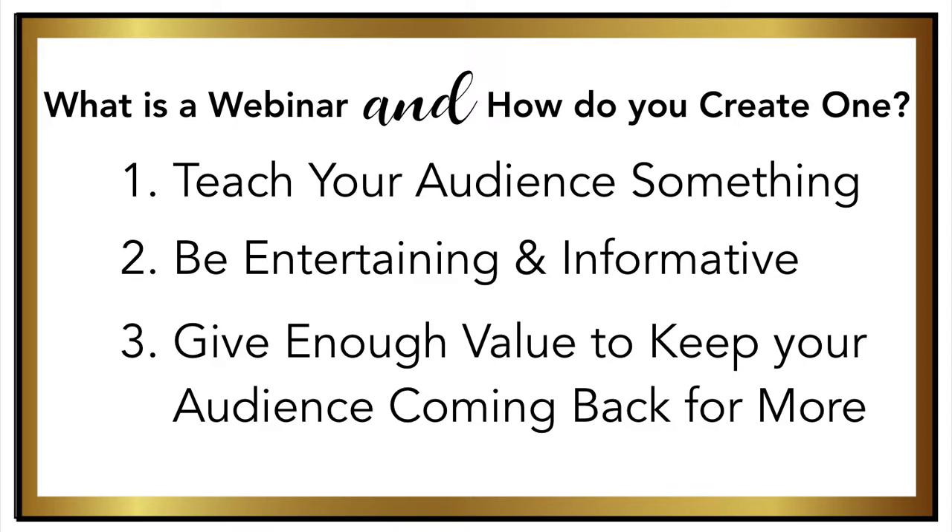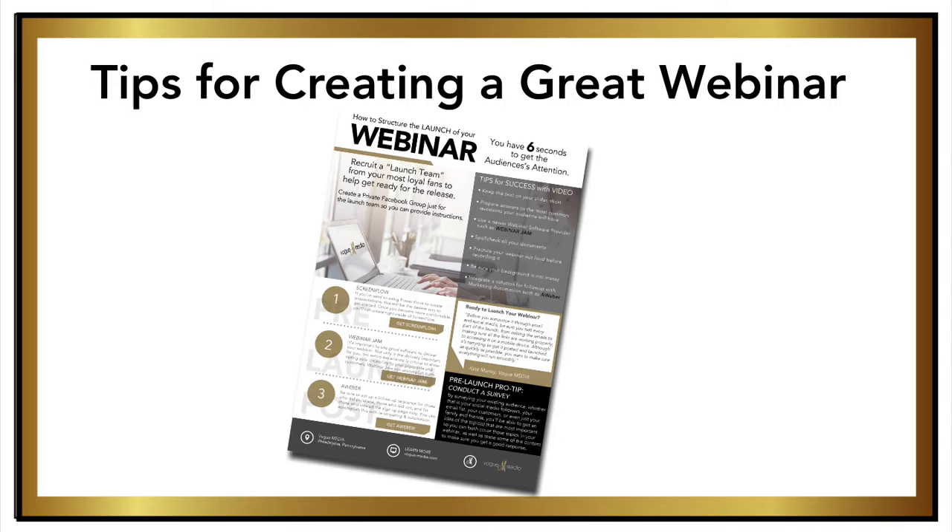If you're looking to use video in your business and grow it with webinars, here are some tips that you can use to make sure your videos start generating revenue for you immediately. Make sure you stick around until the end of this video, because I'll tell you how you can get your hands on my free pre-launch checklist — it'll help you go from zero to revenue hero.